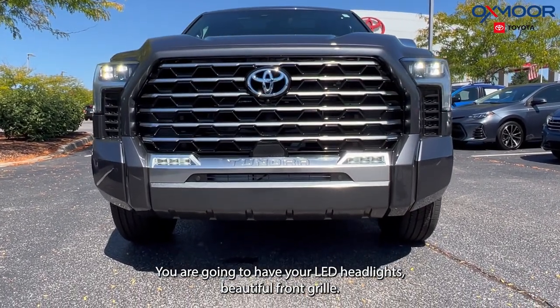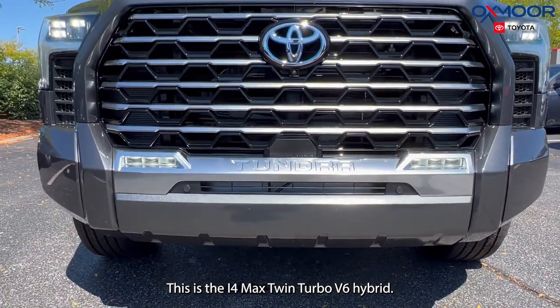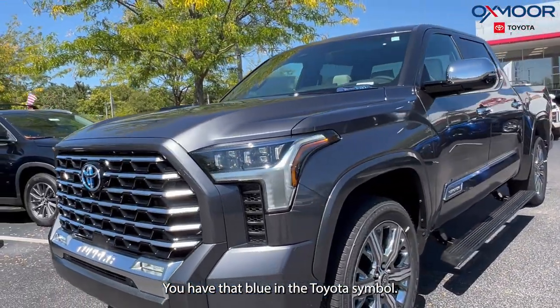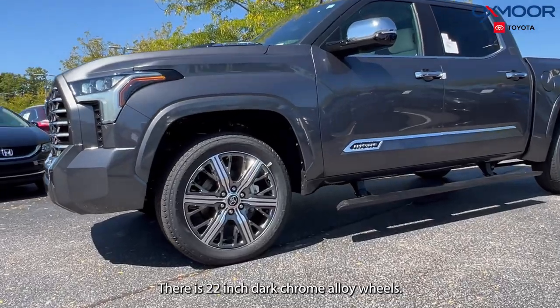You are going to have your LED headlights and a beautiful front grille. This is the iForce Max twin turbo V6 hybrid. You have that blue in the Toyota symbol, and there are 22-inch dark chrome alloy wheels.